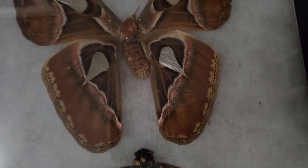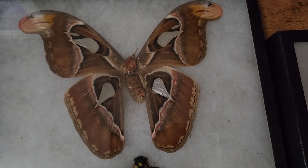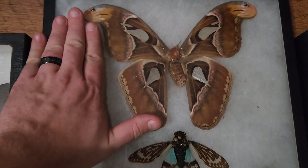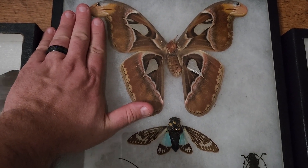This is one of the largest moths in the world. That's an atlas moth. You can see — here's my hand, there's the atlas moth. Pretty big.